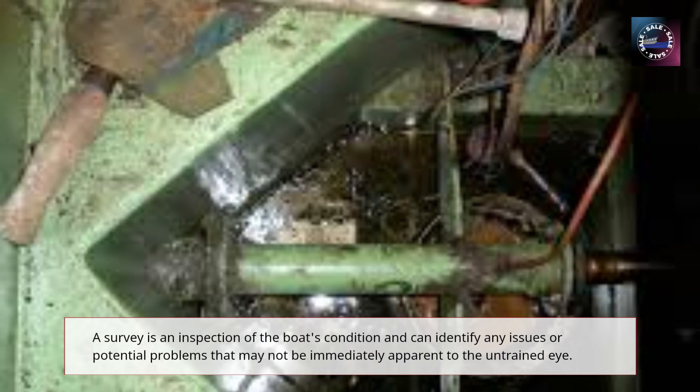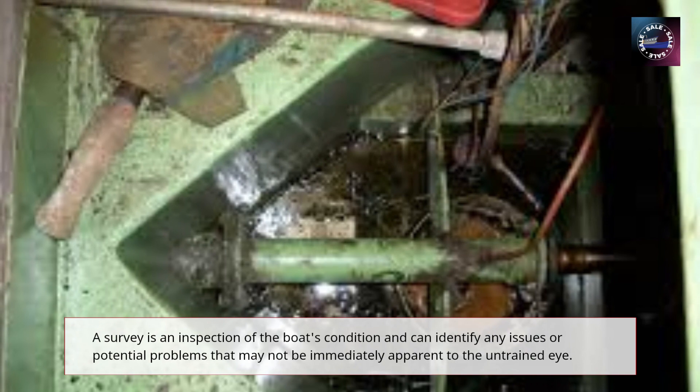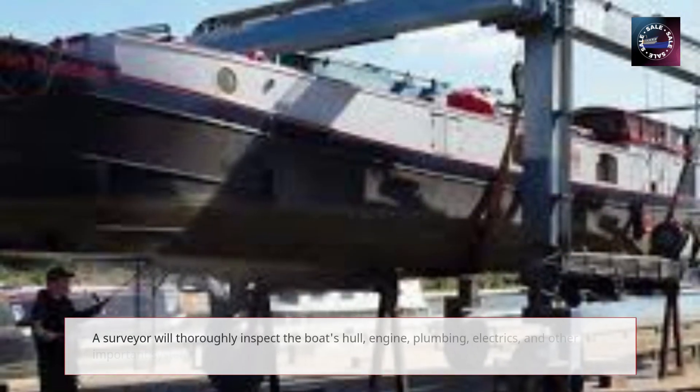A surveyor will thoroughly inspect the boat's hull, engine, plumbing, electrics, and other important systems, providing you with a detailed report on the boat's condition.